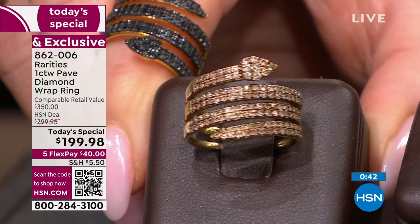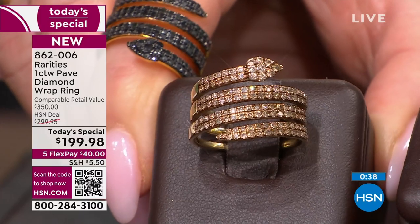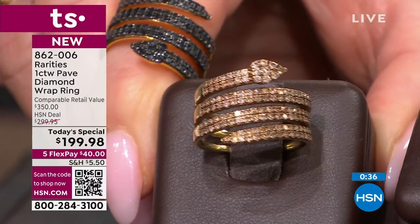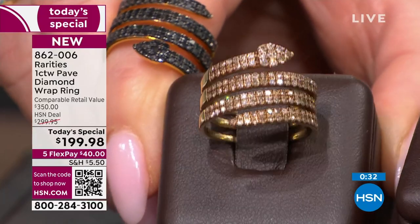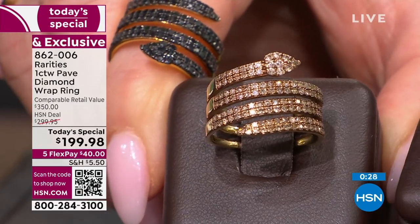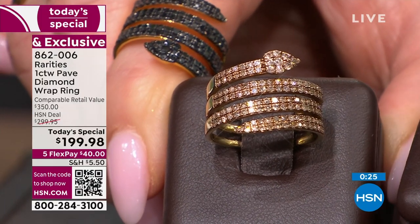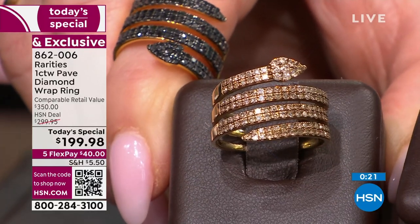We just welcomed over 50 first-time shoppers ever to HSN. I'm so happy, and I welcome you to do the comparison. Look up a full carat — even if you can find fancy colored diamonds in a coiled wrap ring in solid gold-plated sterling silver, in precious metal, anywhere near $299, anywhere near $350, you'd be excited. This is what a Today's Special is truly all about — it's $100 off what the HSN price would normally be.